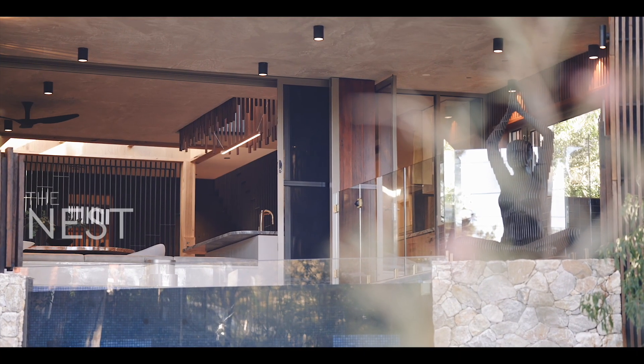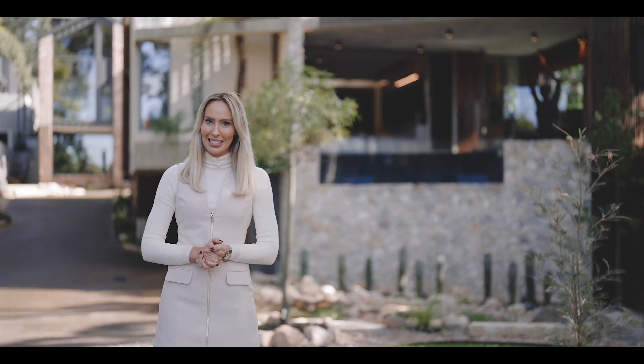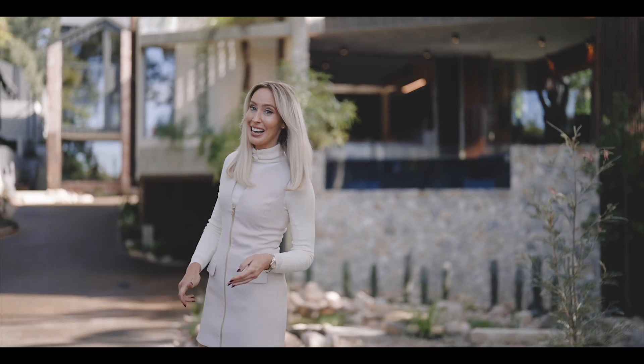Hello and welcome to The Nest, a brand new family home here in the coveted suburb of Barden in Brisbane's West. Come with me and let's take a look inside.